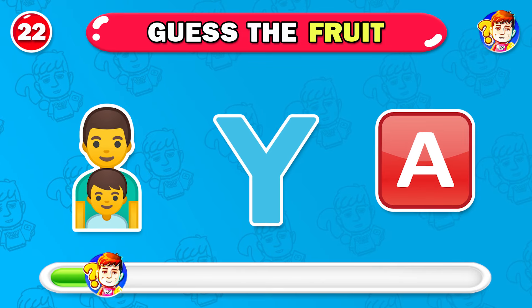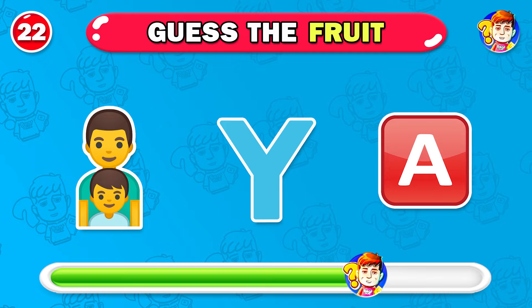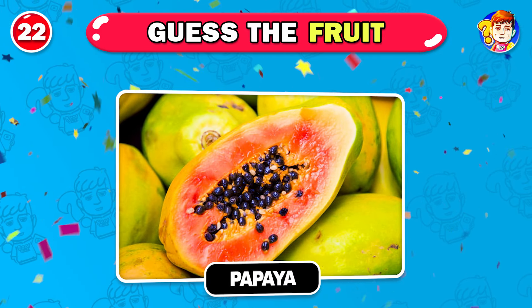I trust you can find the answer. Exactly — it's papaya.